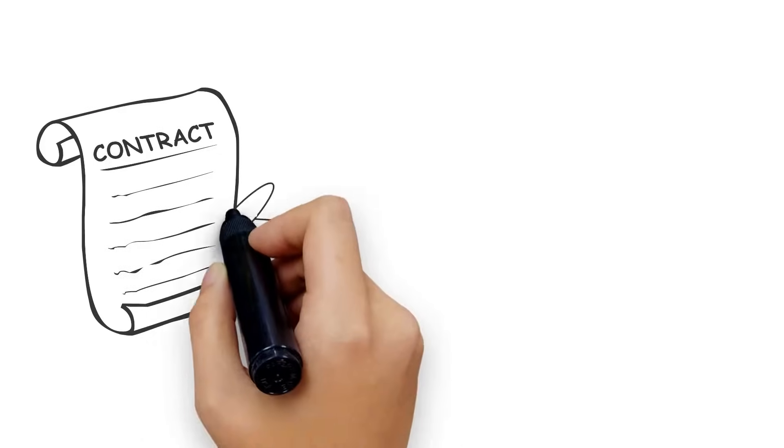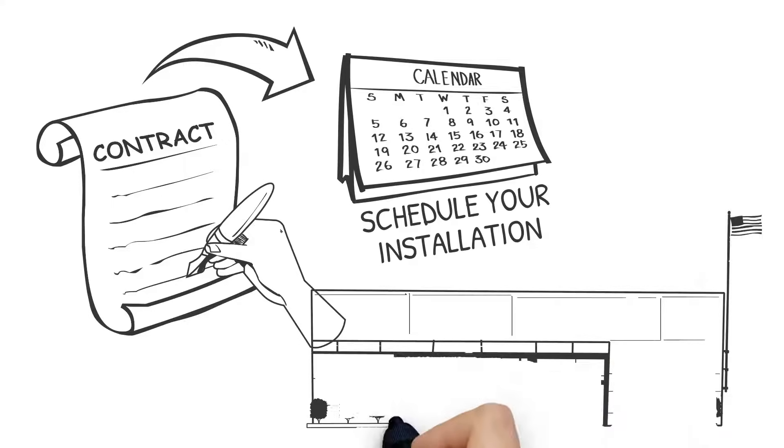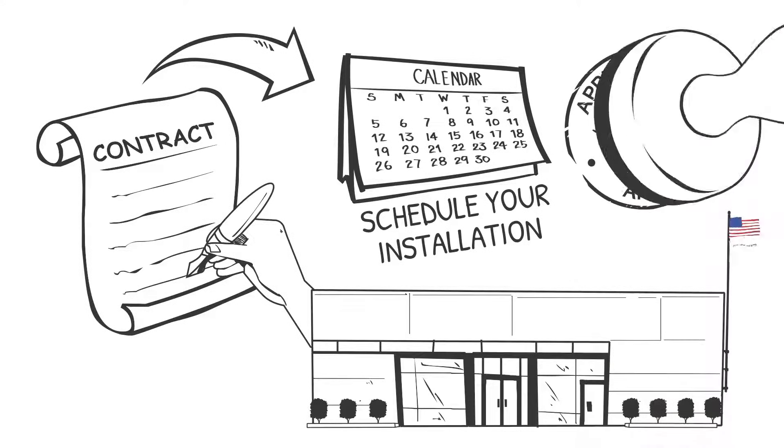Once you sign the contract with the installer, they'll work with you to schedule your installation. They'll also handle the permitting and interconnection requirements.